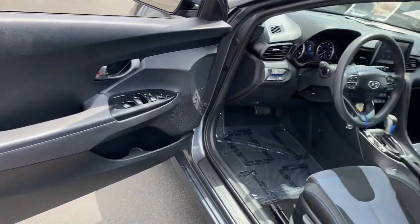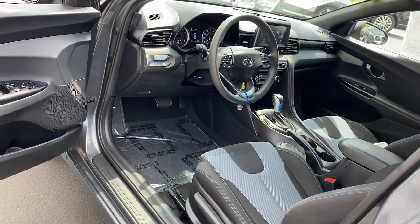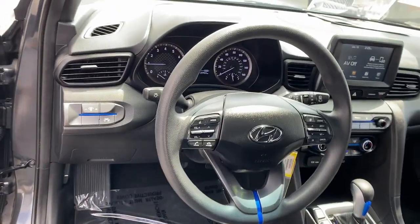These are just some of the great options this vehicle comes with: Traction Control, Intermittent Wipers, Cruise Control, Bucket Seats, and Front Wheel Drive.